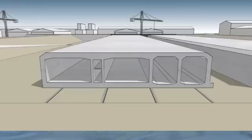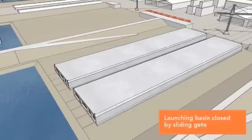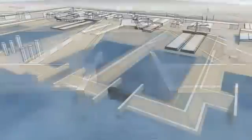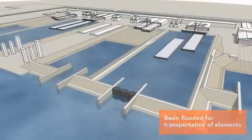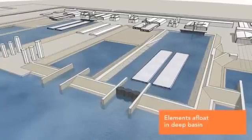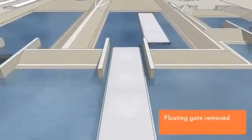To prepare transport, watertight bulkheads are mounted and the dry dock is filled with water until the element floats. After this, the dock gates are closed and sea water is pumped into the basin. The floating tunnel element is then towed to the deep section of the basin, the water level is lowered to match the level of the harbour, the dock gates are opened and the element can be towed out.